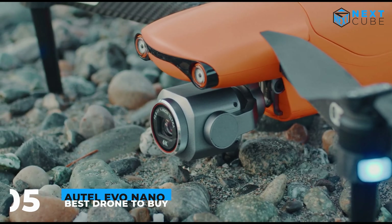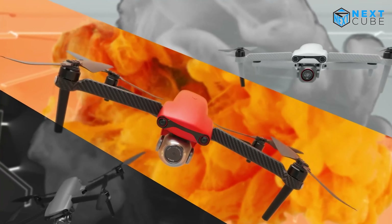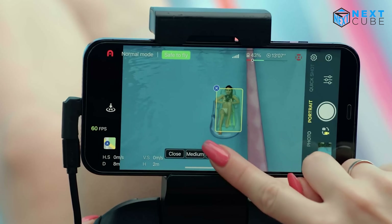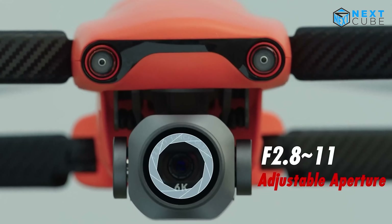Now we have the Autel Evo Light Plus, which is an excellent option to consider if your budget is around $1,000. It can capture stunningly detailed and vibrant footage by boasting a powerful one-inch CMOS image sensor and Autel's intelligent Moonlight algorithm. With an adjustable aperture ranging from f/2.8 to f/11, the drone lets you flex your creativity and experiment with exposure and depth of field.